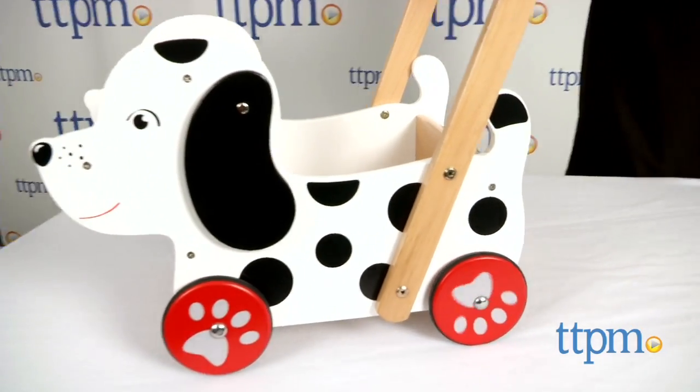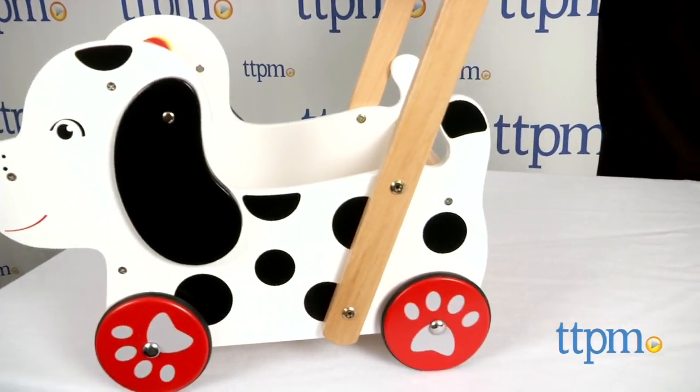Made of sturdy hardwood with steel axles and rubber-coated wheels, this walker doubles as a wagon.